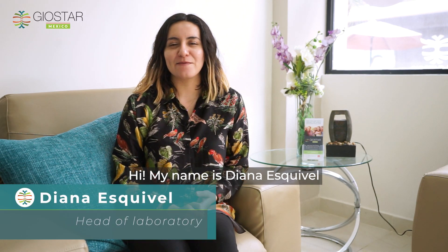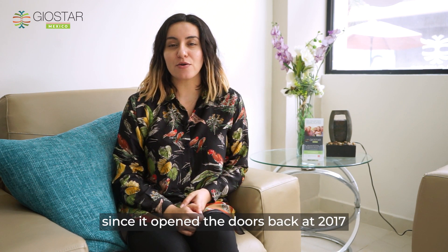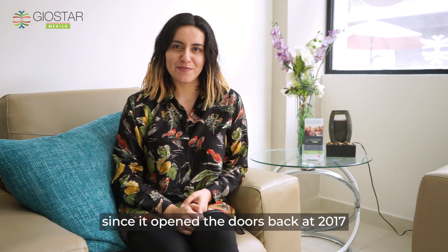Hi, my name is Diana Esquivel. I'm the head of the laboratories at Geostar Mexico, and I've been working with the institution since it opened their doors back in 2017. It's been a really wonderful experience for me.